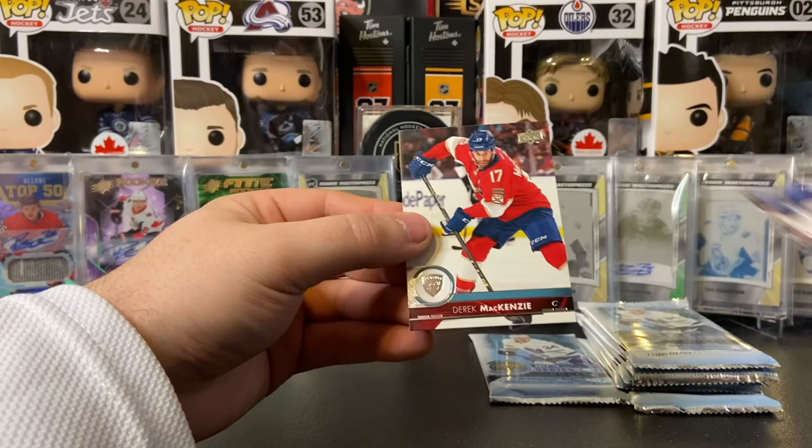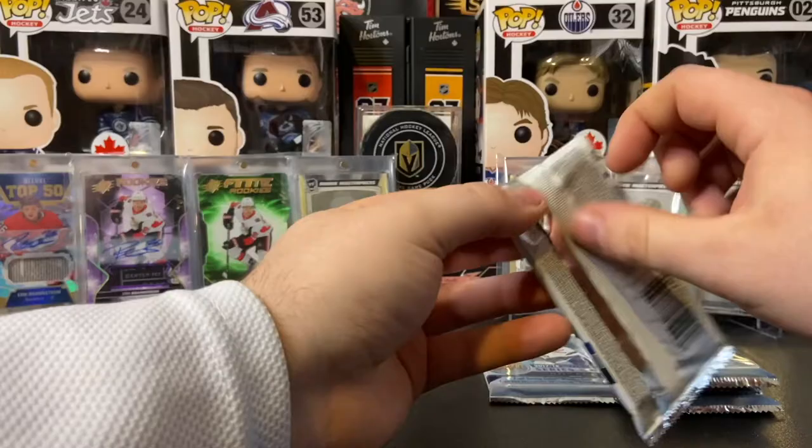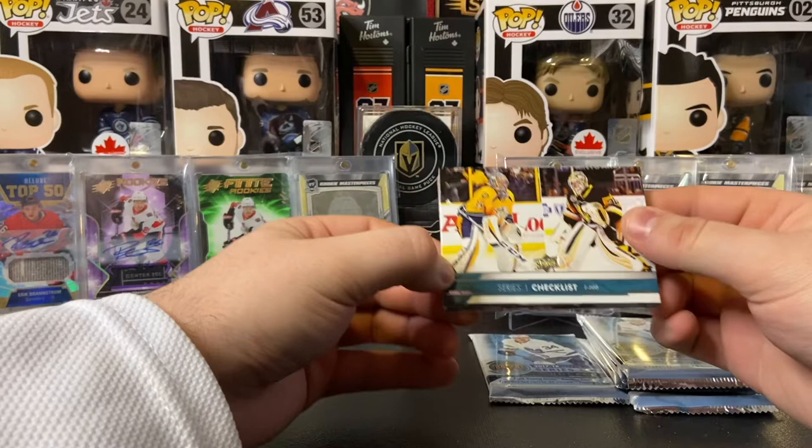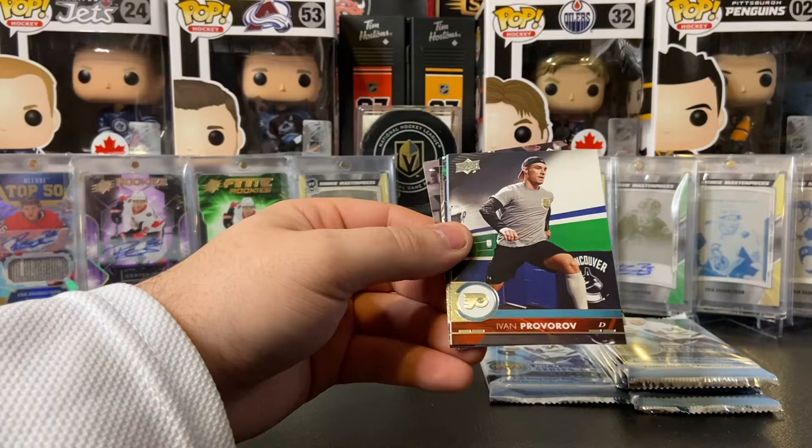They look pretty good at the retail box series here so far of 17-18 series 1. Jonas Brodin, Cam Fowler, Kyle Okposo, Brian Little, and a UD Portrait of Vincent Trocheck. Ryan Kesler, Carey Price, and Derek MacKenzie. Let's go — see if we got a young gun on this side. Series 1 checklist — looks like it's Matt Murray and Pekka Rinne. Henrik Sedin, Dustin Brown, Ivan Provorov.